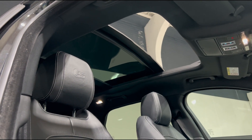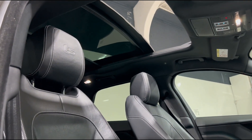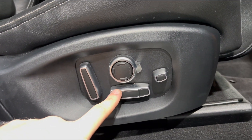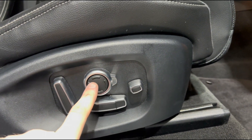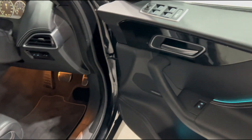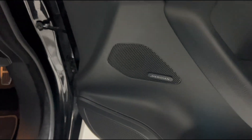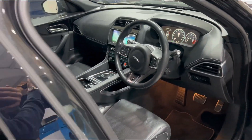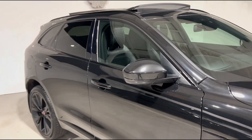You can also see that panoramic sunroof up there, which is huge and has a blind that covers the whole roof — a nice touch to let a bit of light into the cabin. These seats are also fully electrically adjustable with plenty of adjustments at your disposal. Moving on around, you'll also see we've got the fantastic Meridian sound system, which sounds phenomenal in the F-Pace.